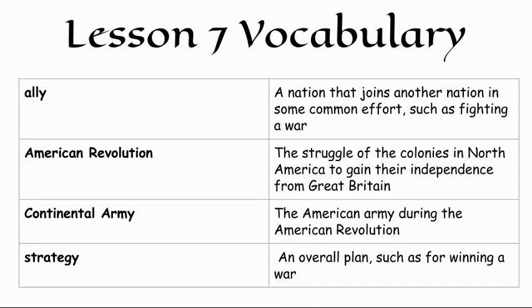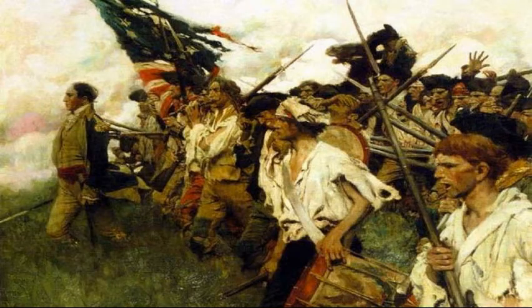If you'd like to be looking along in your history book with us, you can open to page 119. We're going to go in here with the introduction. When the American War for Independence from Great Britain began in 1775, 15-year-old Joseph Martin was too young to join the Continental Army. But when recruiters returned to his Connecticut village a year later, he was ready to join the cause.